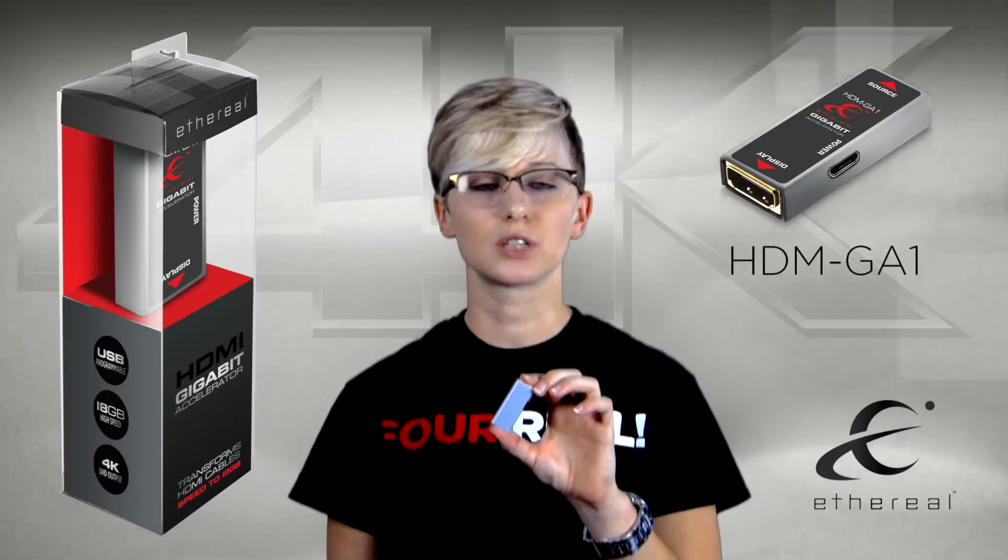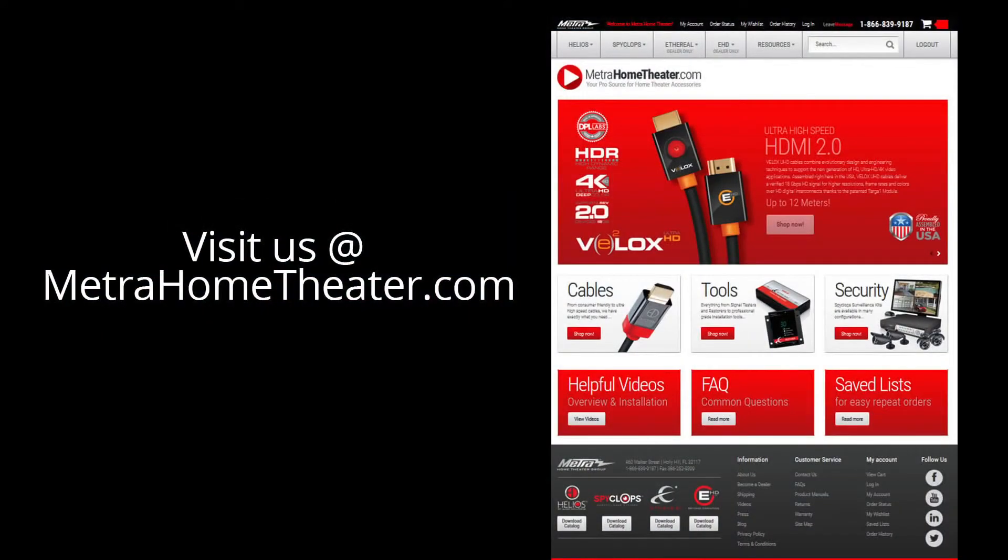For more information please go to www.MetroHomeTheatre.com or click the link below.